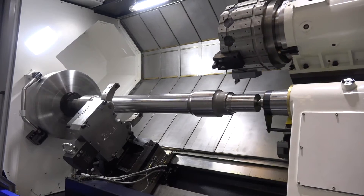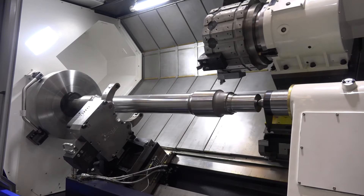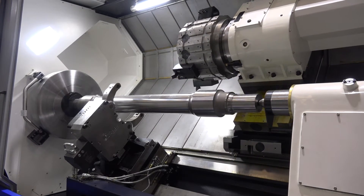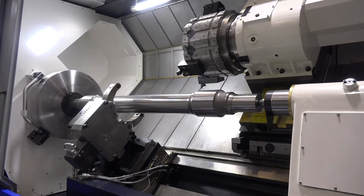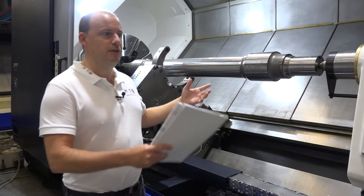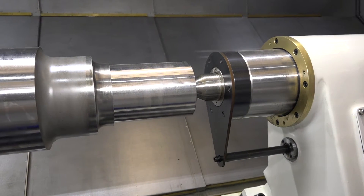As with all Huron machines, they are built in Korea. They have their own foundry. Huron is actually the largest privately owned machine tool builder in Korea. They have a foundry, and everything that you can see here is manufactured in Korea.